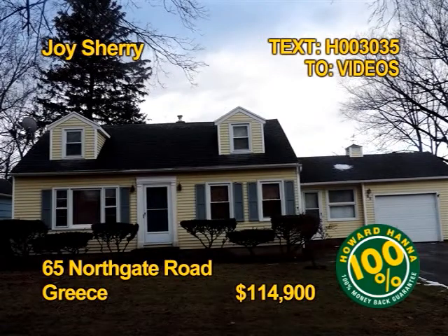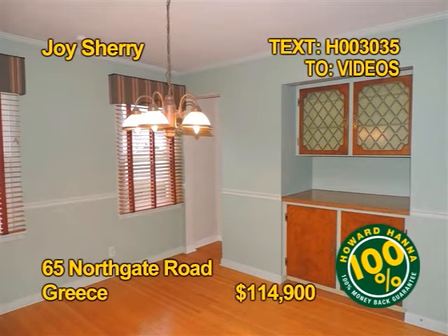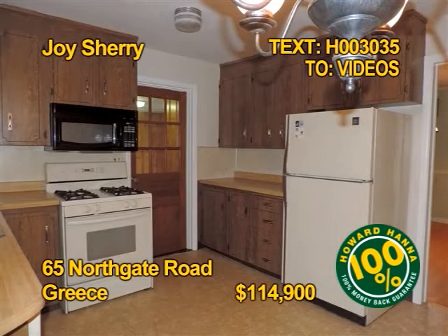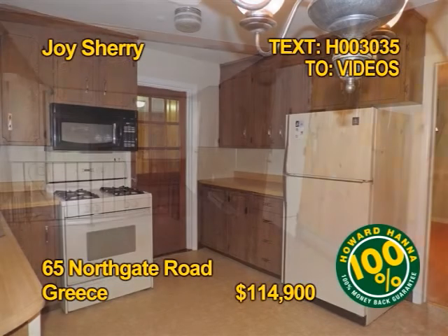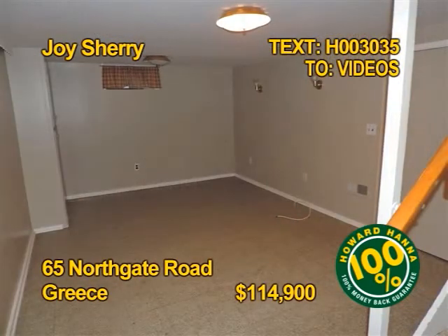This spacious cape in Greece could be just what you've been waiting for. It has a huge living room with hardwoods. The dining room has chair rail and built-in cabinets. A pleasant kitchen includes appliances. You'll find three bedrooms and two full baths. Contact Joyce Sherry today.